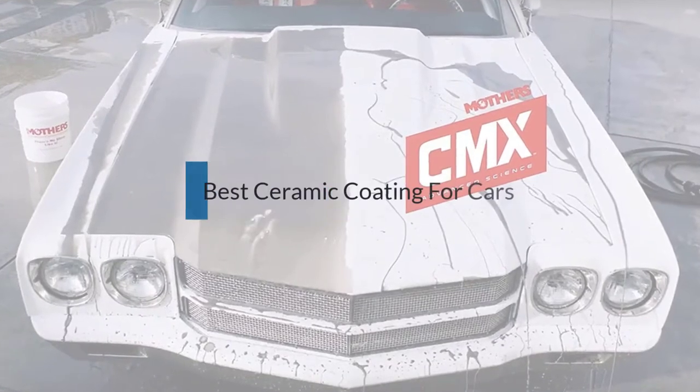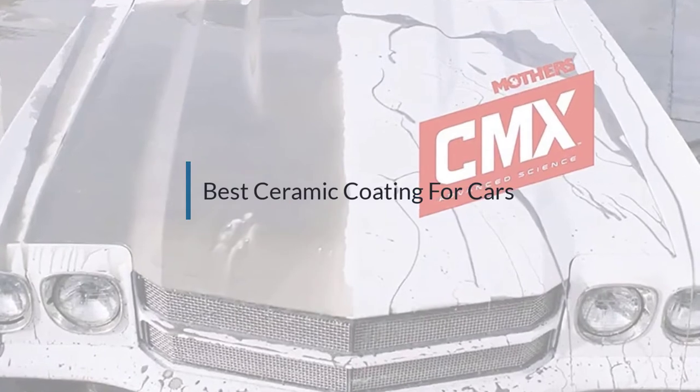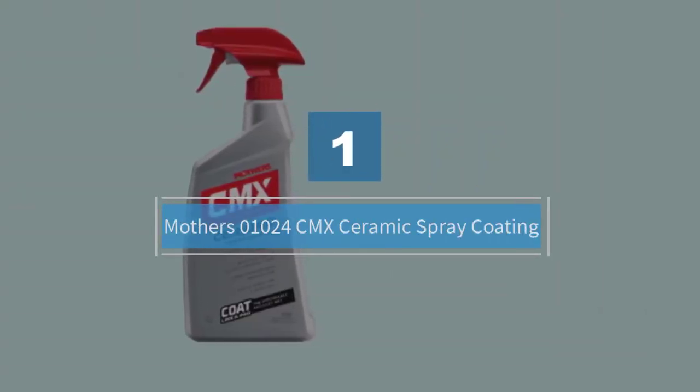If you are looking for the best ceramic coating for cars, here is a collection you have got to see. Let's get started. Number one: Mother's 01024 CMX Ceramic Spray Coating.